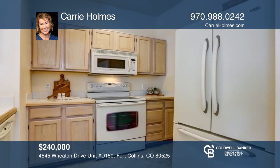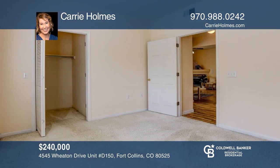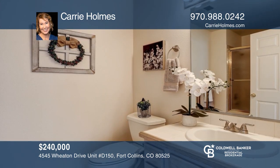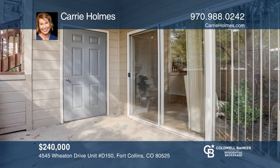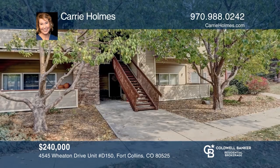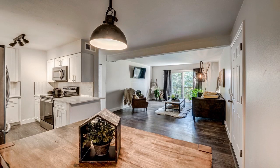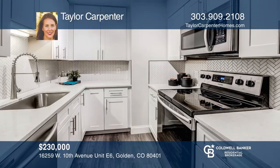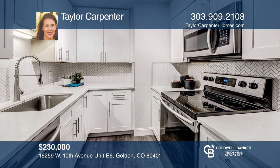This three-bedroom, one-and-a-half-bath condo is in Scotch Pines. All the bedrooms are on the upper level, along with an updated full bath. The unit includes an attached, private, one-car carport with additional storage. This unit backs to open space and is right next to the community pool, tennis courts, and clubhouse. This is a great location, close to CSU, shopping, grocery, and restaurants. The HOA includes heat, exterior maintenance, and snow removal. See it for yourself by calling Gus Berg's.